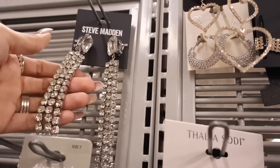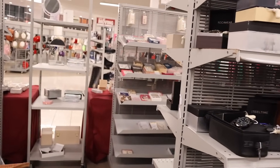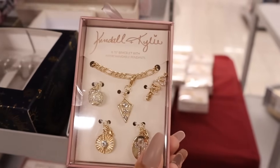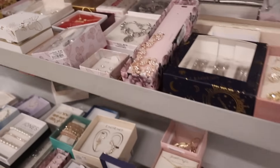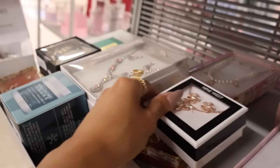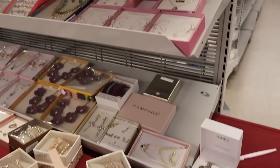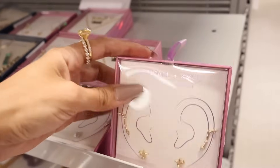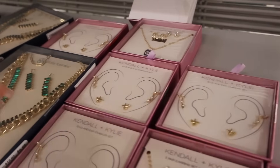Straight ahead they have more jewelry. They have Kendall and Kylie here — this one lets you change out the charms whenever you want, only $6! And I see a Hello Kitty box too. In the front of the table there's a pink heart bling Hello Kitty piece for only $12. Wait, they actually have new Kendall and Kylie sets — you get three studs and a necklace for $7! Another set with stud and ear crawler is $5, also available in silver. I love the star one the most.